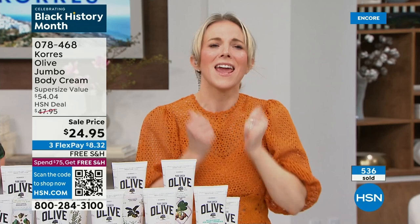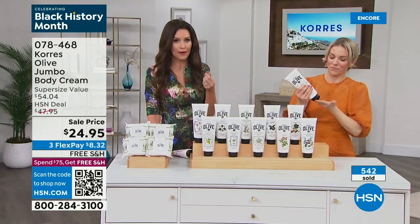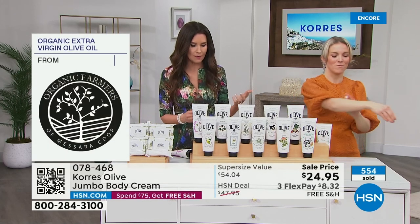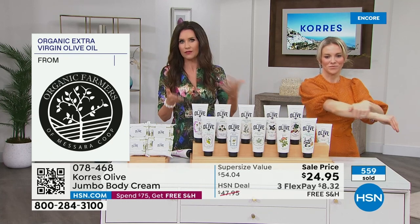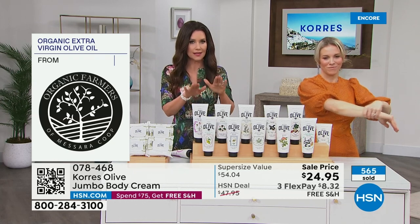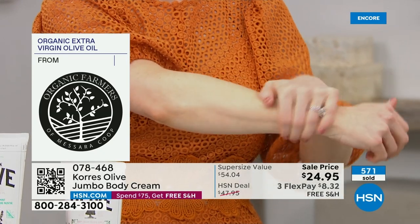Pure, cold-pressed, hand-harvested olives from the island of Crete, infused into this super lightweight but very rich formula. Olive oil stores are popping up in a lot of different places — there's a big difference in the quality of olive oil even just as you're tasting it. This is highest quality cold-pressed olive oil from the island of Crete.